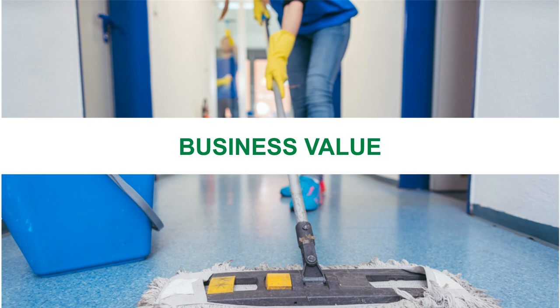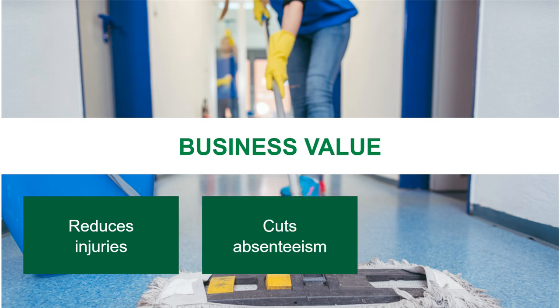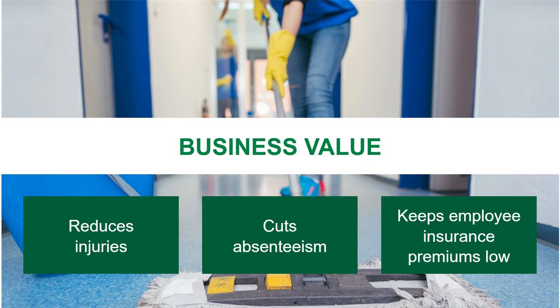They also find that the operational efficiency resulting from the certification saves time and money. Green cleaning also promotes staff safety and retention by protecting employees, which reduces injuries, cuts absenteeism, and keeps employee insurance premiums low.